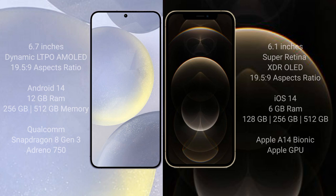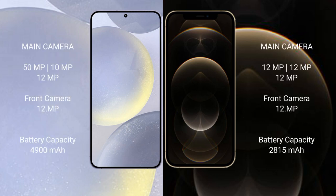The Samsung Galaxy S24 Plus features a triple rear camera setup: 50MP plus 10MP plus 12MP, and a 12MP front camera. The iPhone 12 Pro also features a triple rear camera setup: 12MP plus 12MP plus 12MP, and a 12MP front camera.